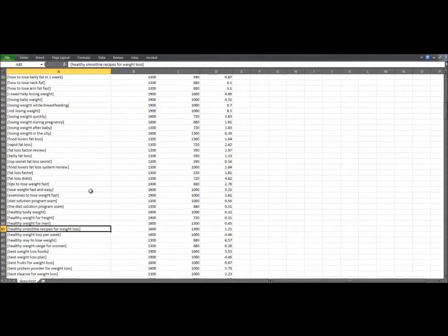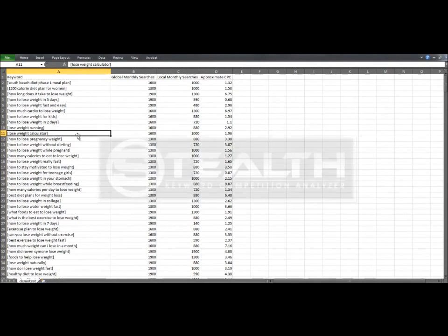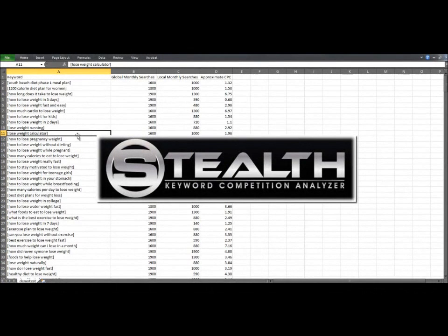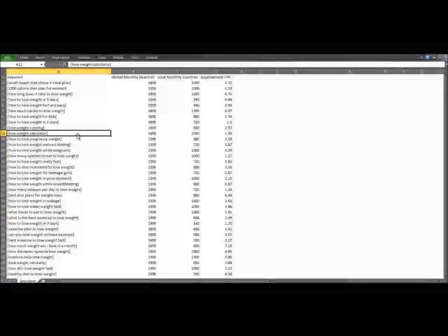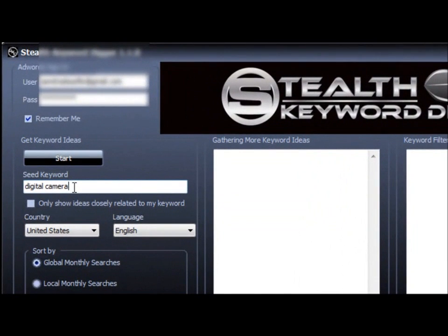And this is just one segment from all the keyword lists that Stealth Keyword Digger gathered. This CSV file is in a format you can import into Stealth Keyword Competition Analyzer to do competition analysis on all these keywords. The other way to use Stealth Keyword Digger is to find a tight set of keywords that only contain your seed keyword. Let's say I'm promoting digital cameras — I'll enter 'digital cameras' and choose the option 'Only show ideas closely related to my keyword,' then hit start. The process will take the same 15 to 20 minutes, so I'm going to pause the video and resume it when it's done.